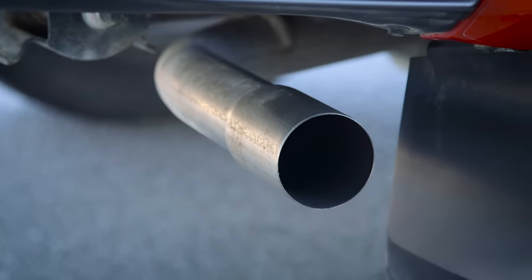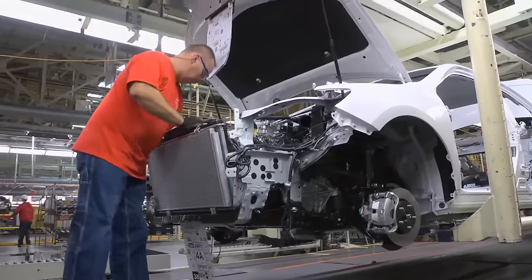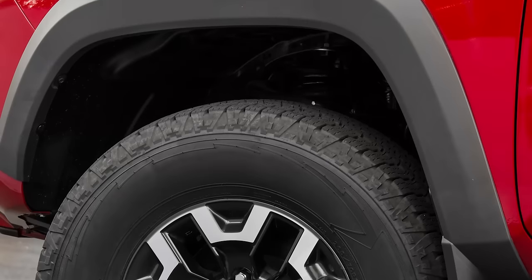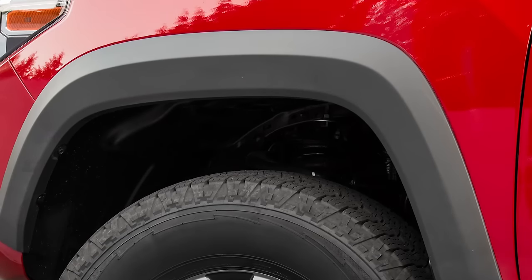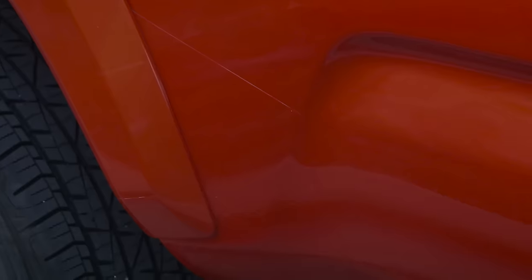Stainless steel used in exhausts and aluminum radiator cores also help prolong the longevity of these parts. Plastic and felt fender liners in wheel wells and protective films on body surfaces help guard against stone chips which can expose bare metal to the elements.